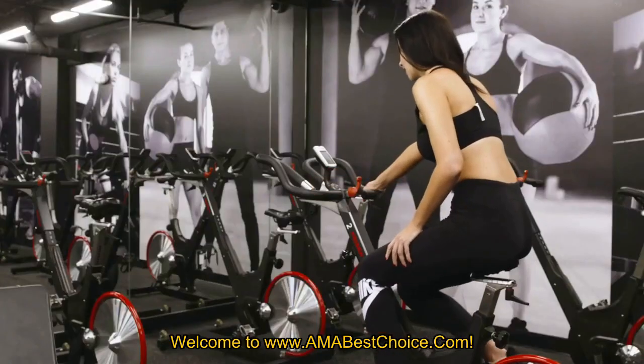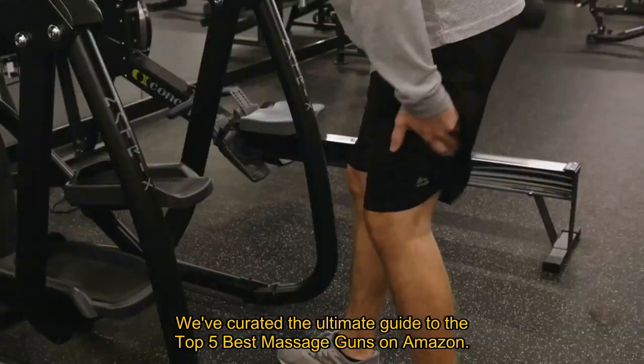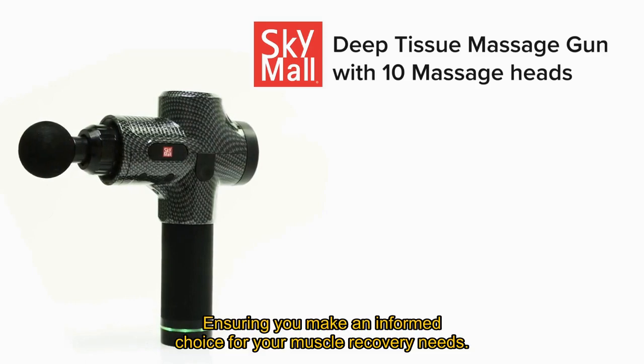Welcome to AMABestChoice.com. In this video, we've curated the ultimate guide to the top 5 best massage guns on Amazon, ensuring you make an informed choice for your muscle recovery needs.